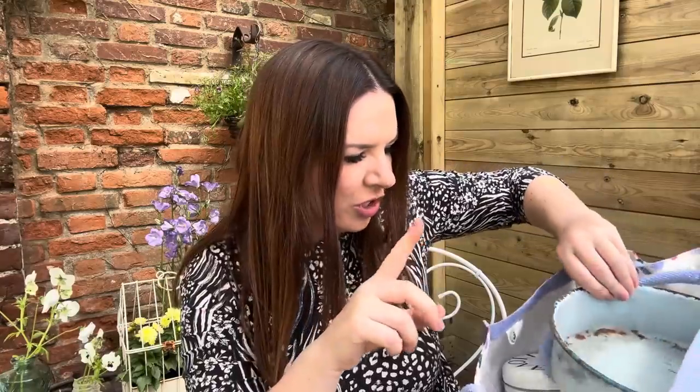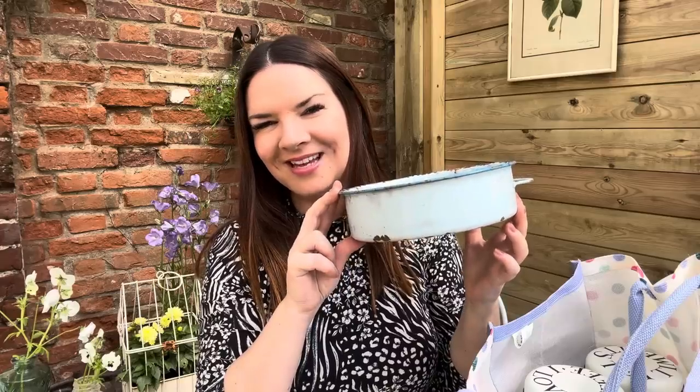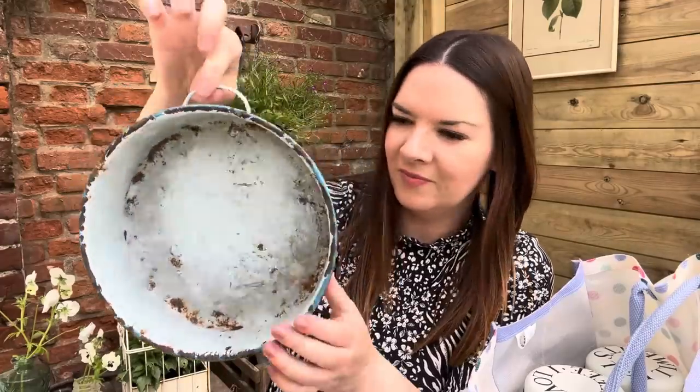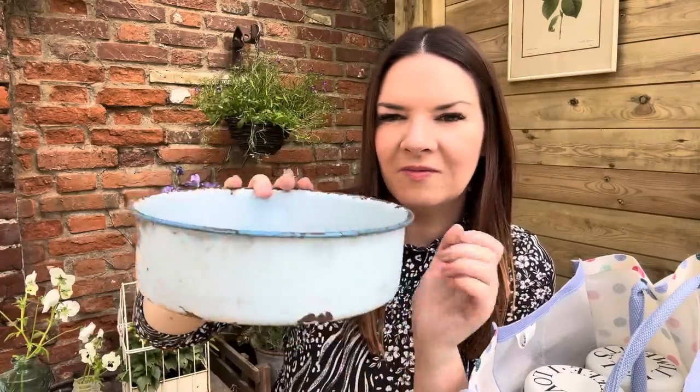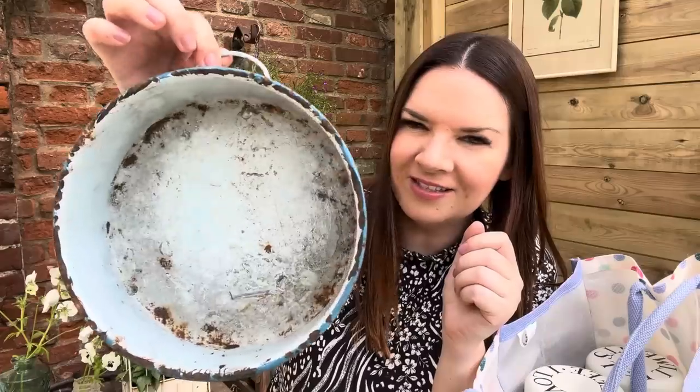Don't judge me on this next thing because it's quite dirty — I haven't washed it yet. It's an enamel dish with a little handle and it was a pound. I'd like to put some holes in the bottom and grow some little seeds or flowers in it. I'm not sure what it was originally for — if you know, pop it in the comments! I do love things like this for the outdoor kitchen.